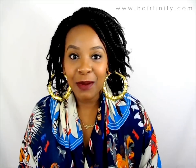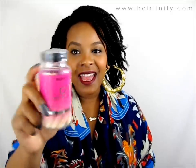Hello girls, it's Yolanda Renee and today I'm coming to you guys with my Hair Affinity update. This is my fourth bottle of pills, so it's my three month update — I just started my fourth bottle.